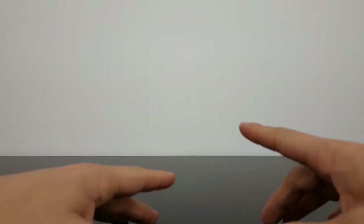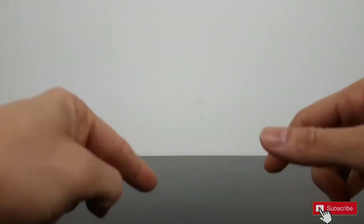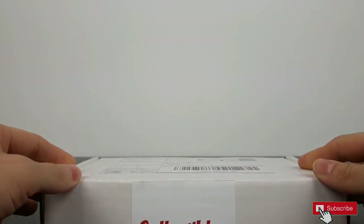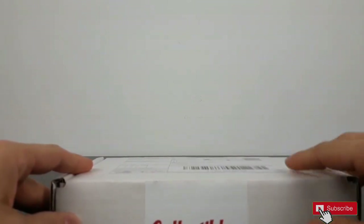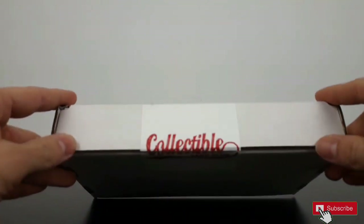Ladies and gentlemen, welcome again to Front The Collector channel. Today I have a new subscription box to show you. It is the Collectible Card Club. It has different levels. I chose Zafir, modern basketball. It should have at least 5 packs. Let's hunt.